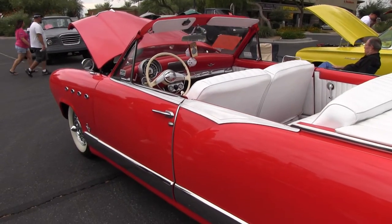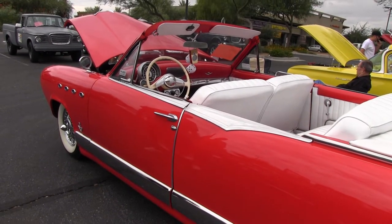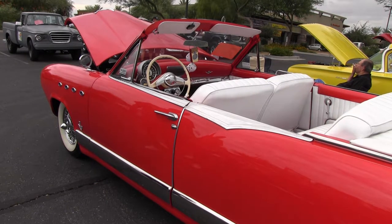So I made kind of a '50s cruiser out of it — a mild custom — and it brings a lot of attention. I'm normally the only Kaiser in any kind of a show and I've won a lot of trophies with it, but it does not have a top.